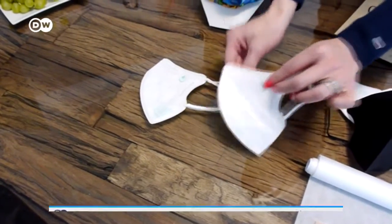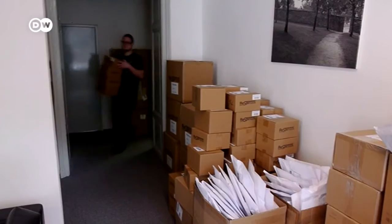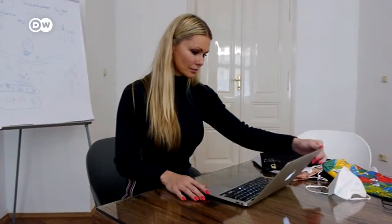Czech company Respilon in Brno makes surgical masks. It supplies companies across the EU and even in North and South America. Respilon's corridors are now piled high with boxes. Since the Covid-19 outbreak, business is booming — demand has increased more than tenfold.